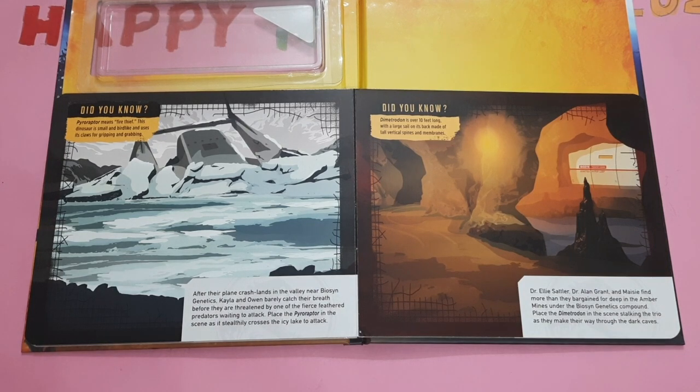After their plane crash lands in the valley near Bison genetics, Kyla and Oven barely catch their breath before they are threatened by one of the most fierce feathered predators waiting to attack. Place the Pyroraptor in the scene as it steadily crosses the icy lake to attack. Did you know, Pyroraptor means fire thief. This dinosaur is small and bird-legged and uses its claws for gripping and grabbing.